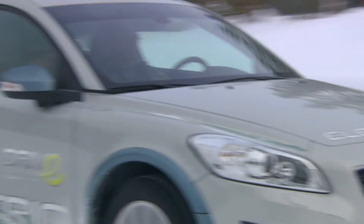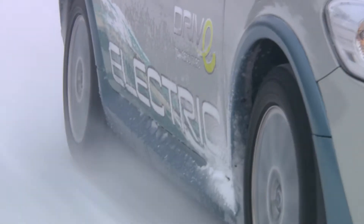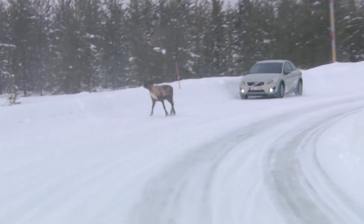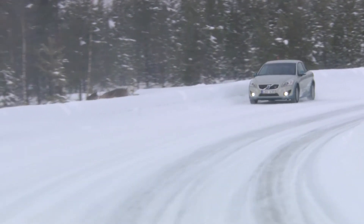How far can you drive when it's minus 10 degrees Celsius? At minus 10, I would say that you can drive 80 to 90 kilometres, and of course it depends on how you're driving.